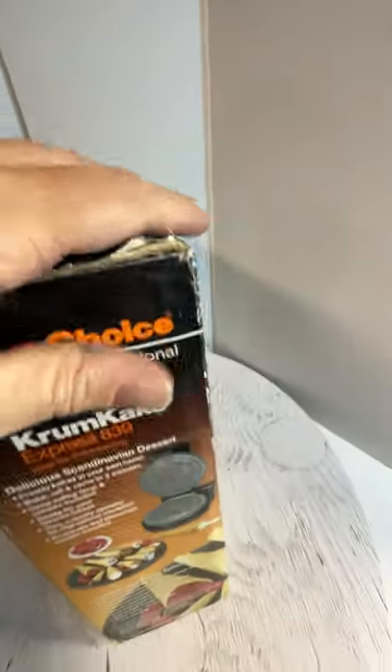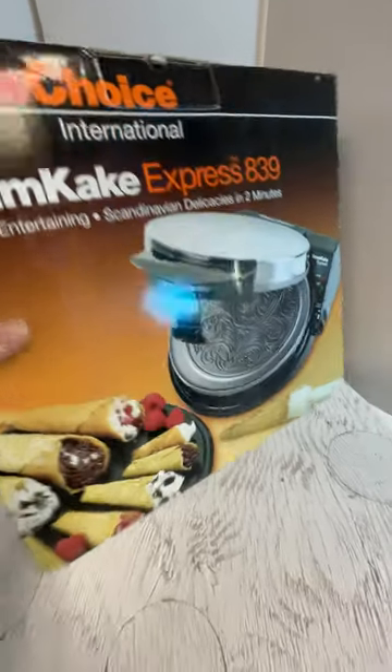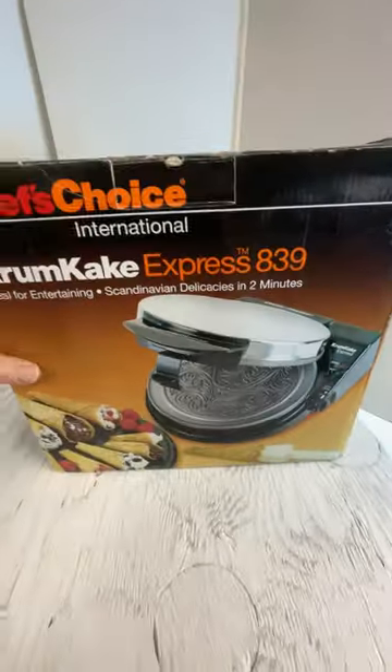Someone spent $50 on it at one point, and it cost me $50 to ship it. There you have it — thanks for watching.